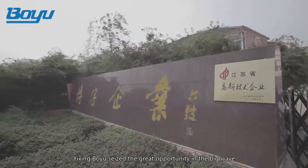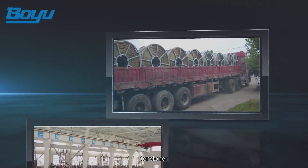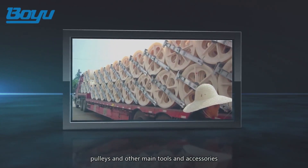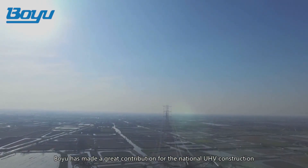Yixing Boyu seized the great opportunity in the big wave and made a comprehensive upgrade to its main equipment, like puller, tensioner, pilot ropes, pulleys, and other main tools and accessories. With the total new appearance, Boyu has made a great contribution to the national UHV construction.